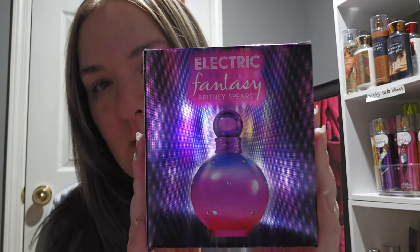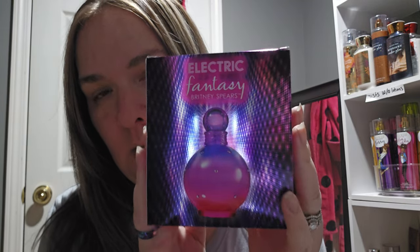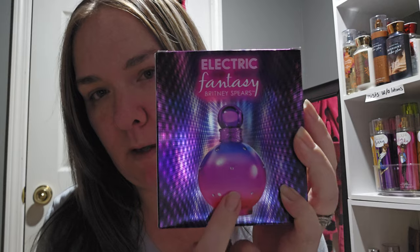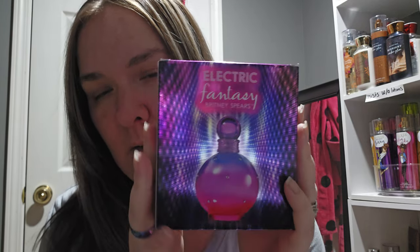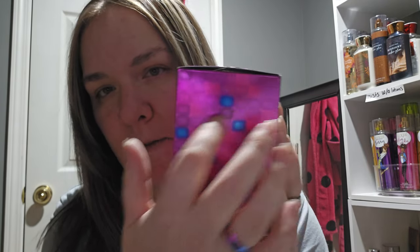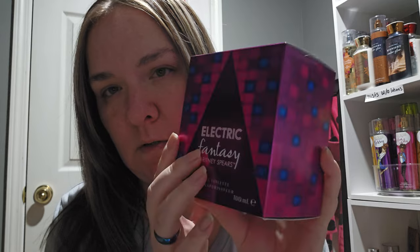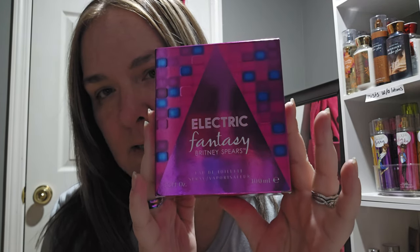This is from Britney Spears — it's another Britney Spears fragrance along with her Fantasy line. This is Britney Spears Electric Fantasy. The box packaging is beautiful; you can see the beautiful bottle right here with that really cool shiny, almost holographic effect. Her boxes have these little squares — very nice, very cute. The front reads Electric Fantasy by Britney Spears.